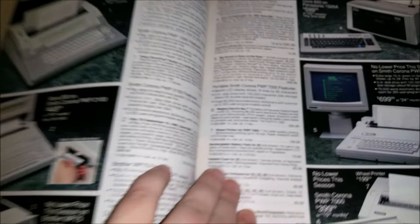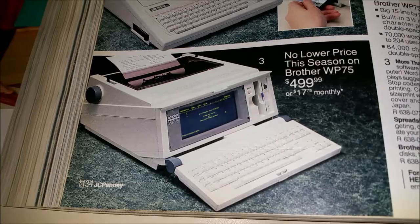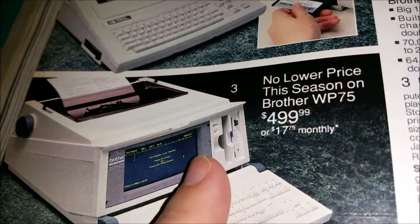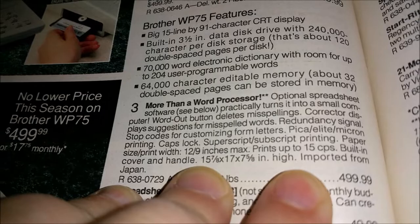People had computers with disk drives and stuff, but of course we didn't have any connection to the internet in 1990 — but we weren't too far. Smith Corona — it's basically a typewriter with a monitor. And look at this one — talk about antiquated electronics: that typewriter had a printer and it was a whole computer. There's even a disk drive there. This is more than a word processor — optional spreadsheet software practically turns it into a small computer.